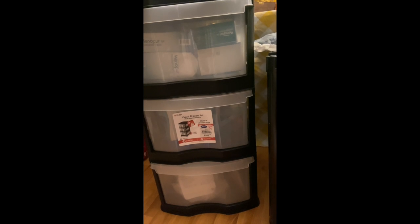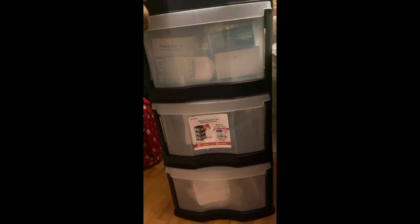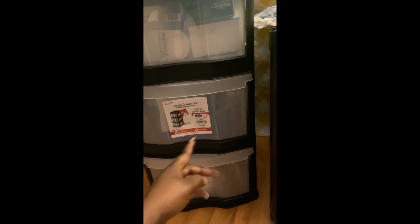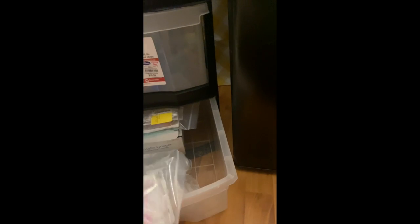Now we're going to take a look at how I store all my excess medicine. This is a storage container — you can get this anywhere. I think I got this particular one at Walmart, and this one at Roses for $10.99. On the bottom is where I have all of my excess needles in case it takes more than one cycle.